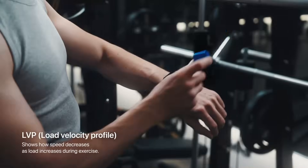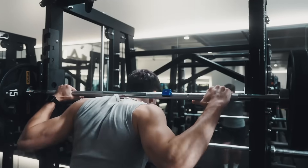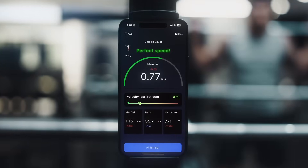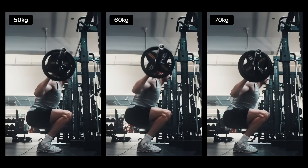The load velocity profile shows how a barbell or your body speed changes with weight during strength training. It acts as a unique fingerprint, capturing your individual strength and movement characteristics.